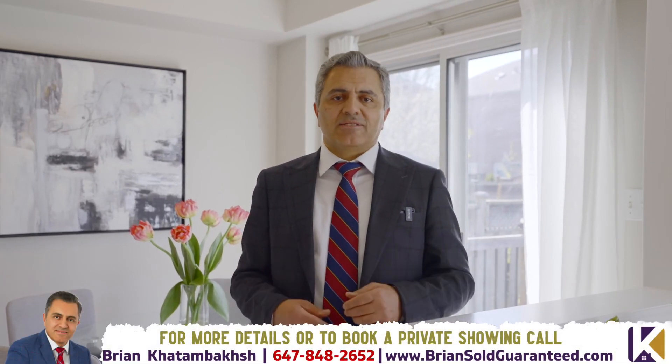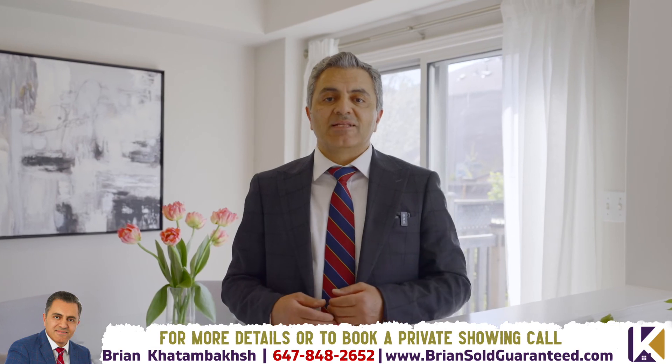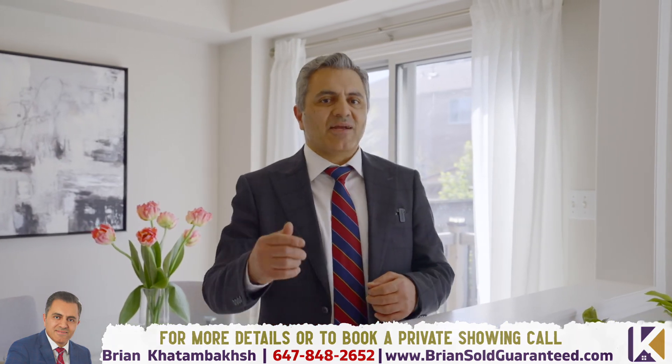I hope you like what you saw. If you want to take a look at this home, let me know — we can book a private showing for you. And remember, if you buy this home from us, we guarantee the sale of your home. In other words, we buy your home so you won't get stuck with two homes. If you want to find out more about this exclusive offer, give us a call or text us at 647-848-2652. Have a great day.